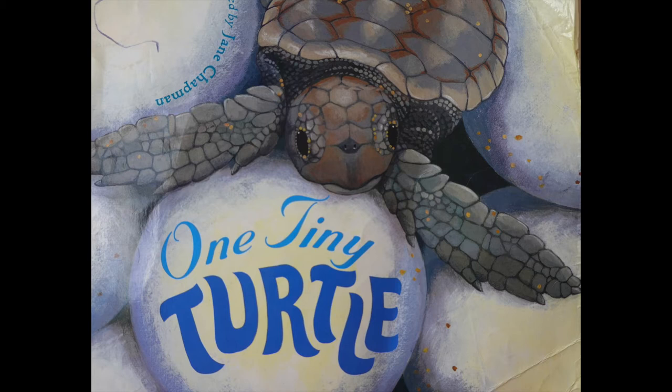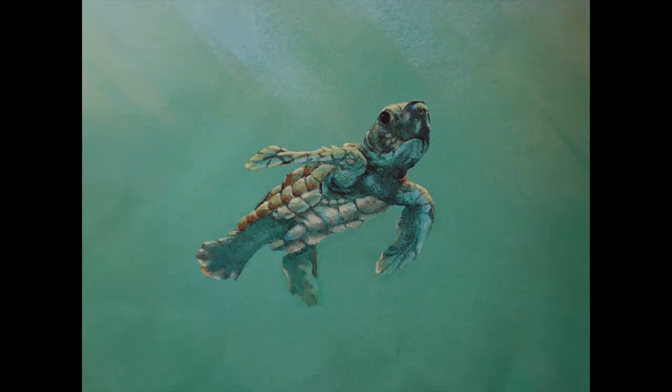Good evening children. Tonight I'm going to read you a book called One Tiny Turtle by Nicola Davies and Jane Chapman. This is a story all about turtles — sea turtles to be specific. Sea turtles are related to tortoises and terrapins. They are all reptiles.